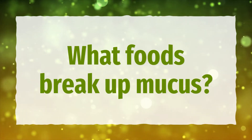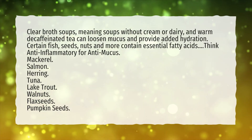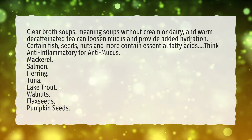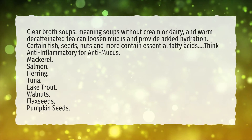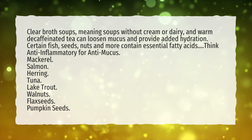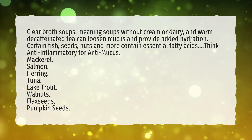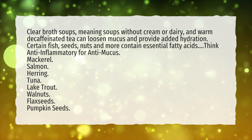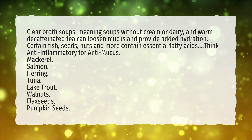What foods break up mucus? Clear broth soups — meaning soups without cream or dairy — and warm decaffeinated tea can loosen mucus and provide added hydration. Certain fish, seeds, nuts, and more contain essential fatty acids. Think anti-inflammatory for anti-mucus: mackerel, salmon, herring, tuna, lake trout, walnuts, flax seeds, and pumpkin seeds.